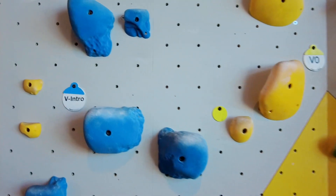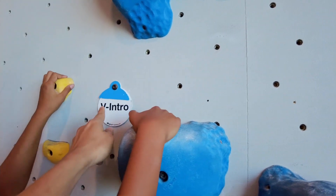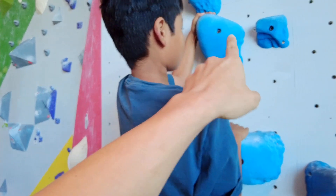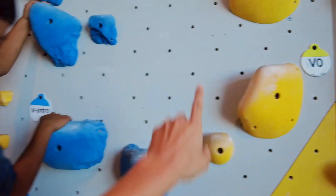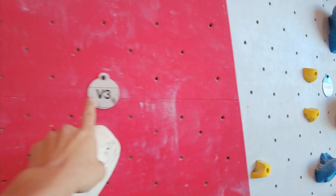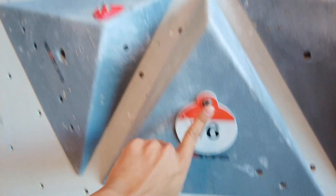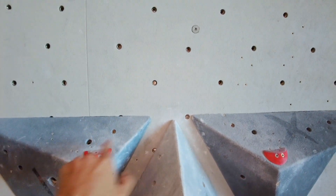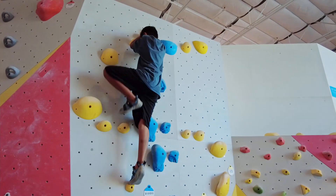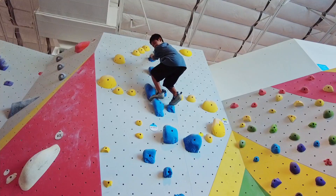Dylan explained the levels: the intro level uses only blue holds, V0 uses only yellow holds, and the routes go all the way up to V6 with color-coded holds. V3 is there, and V6 is a pretty difficult one where you only touch the orange ones to climb. Dylan has never done rock walls of this size before, and I was surprised at how good he was at it.